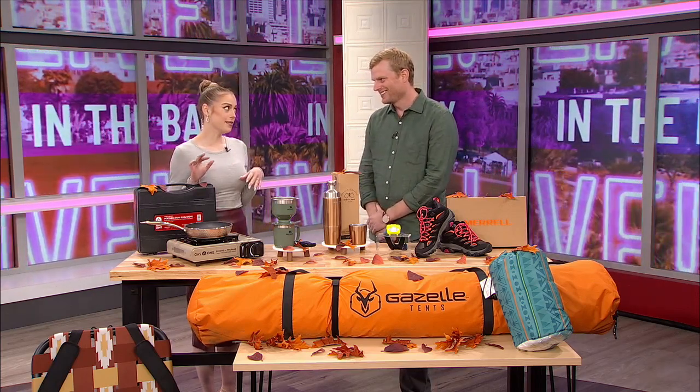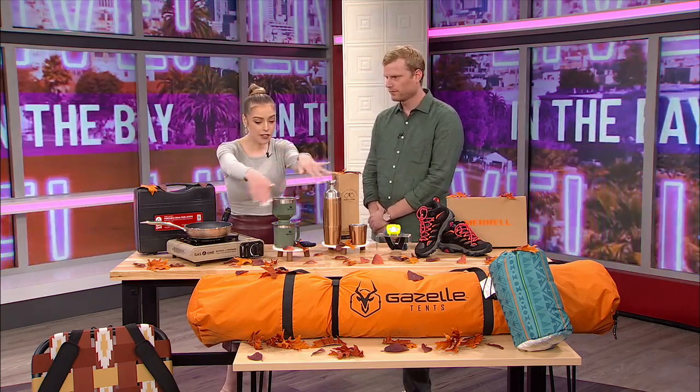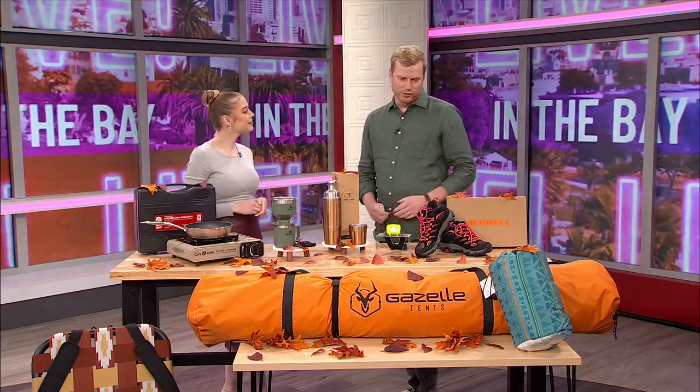So camping or glamping, basically, is what you're telling me. When it comes to the camping setup, what we brought with us today is this easy-set tent from Gazelle, which is what we recommend for those who love to car camp because you're not lugging this thing deep into a trail.